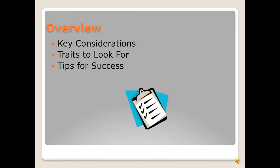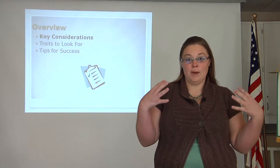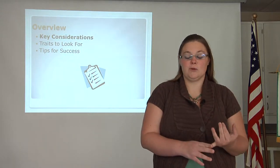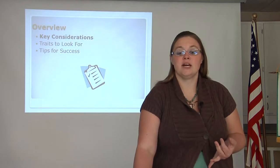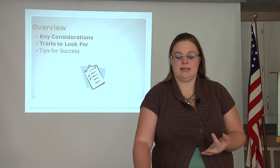Today we will be looking at a couple of different things related to choosing your market beef. First, we will look at key considerations that you should have in mind before you go looking for animals. Next, we will look at traits to look for in the animal. And finally, we will look at tips for success.